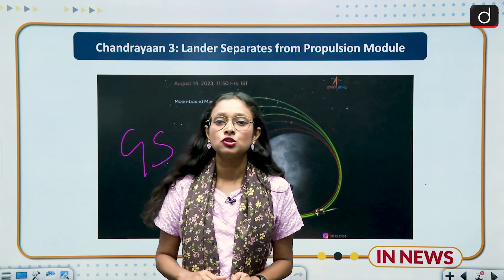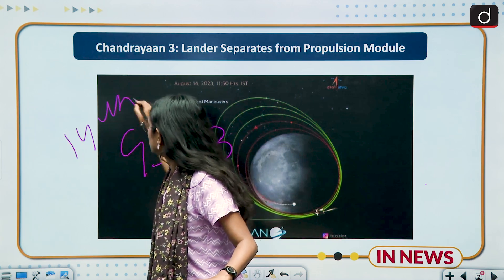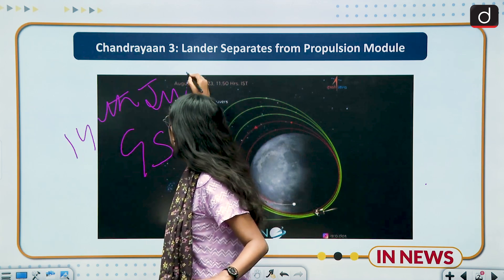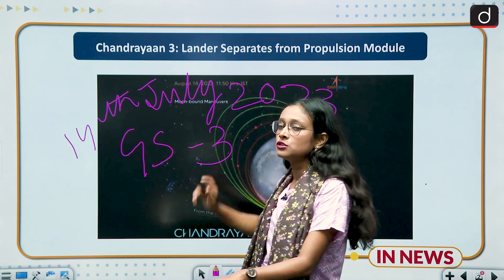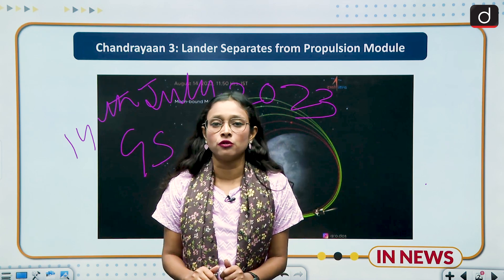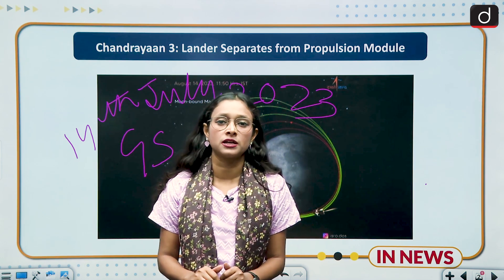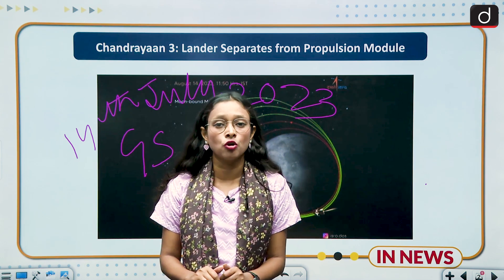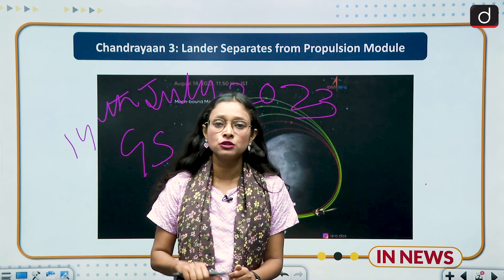After Chandrayaan-2's failure, we launched Chandrayaan-3 on 14th July 2023. The features of Chandrayaan-3 include one lander and one rover. The name of the lander is Vikram and the name of the rover is Pragyan. This time we don't have an orbiter, so this concludes the brief introduction about Chandrayaan-3.